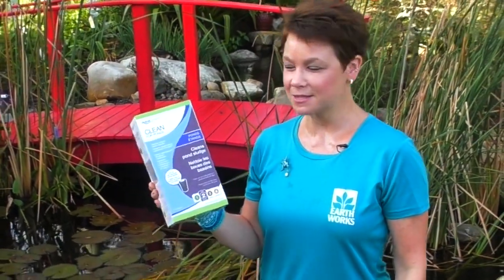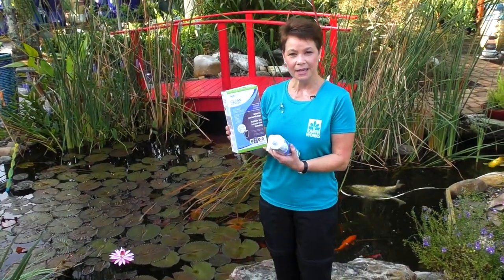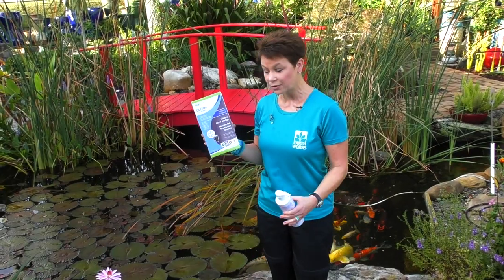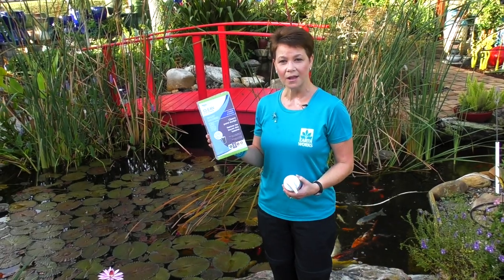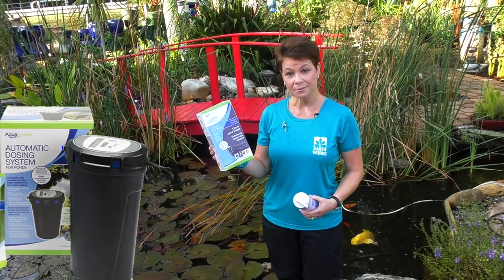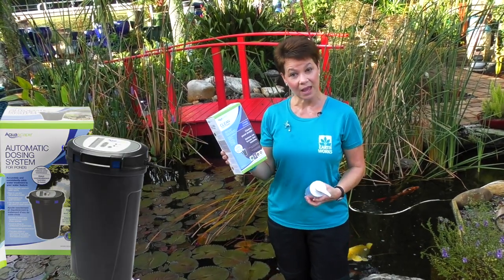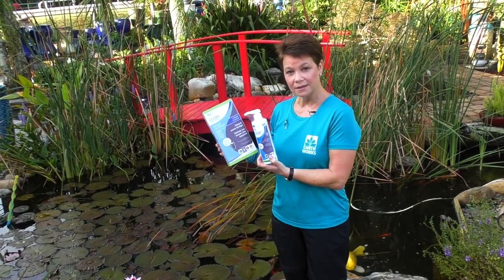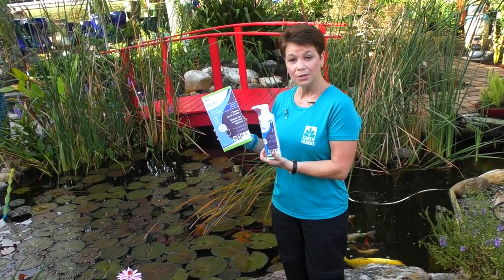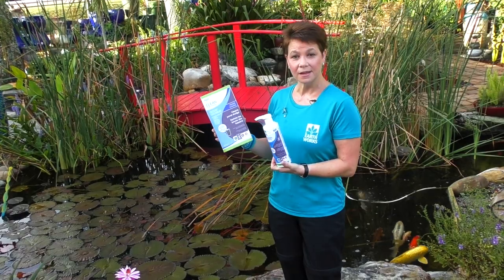I wanted to talk just for a minute about this product called Clean by Aquascape. It's for your ponds — it does a great job digesting waste in your pond, so it relieves your filter of so much work. It also takes care of your rocks and cleans them off so that you have a clearer pond. I sell it in this box for your automatic dosing system, or you can use it in this small pump bottle. You simply use one pump for every 100 gallons you have in your pond.